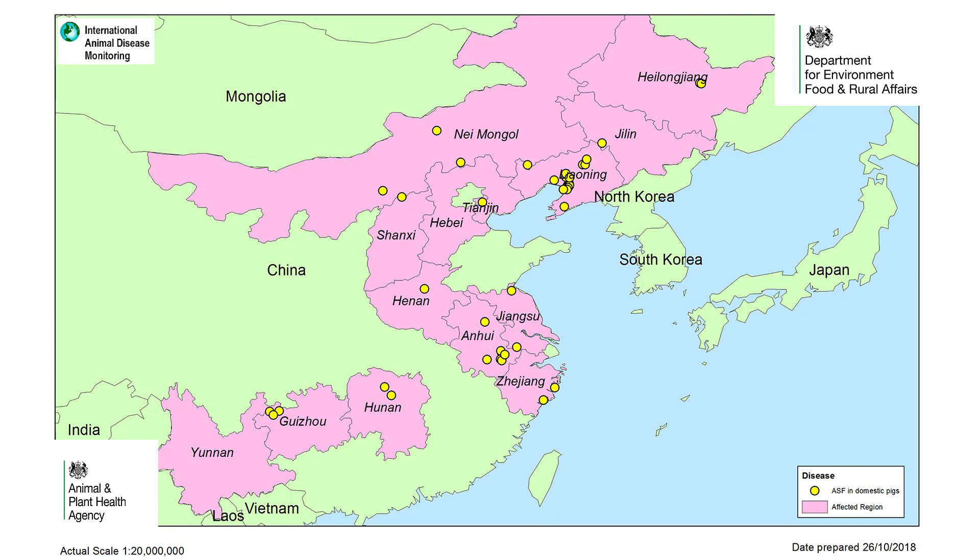More recently, in early August this year, African swine fever was reported in China for the first time, and pig herds have been affected in several provinces in different regions of the country. This map shows affected areas of China. As China has around half of the world's pig population, this is a serious development.